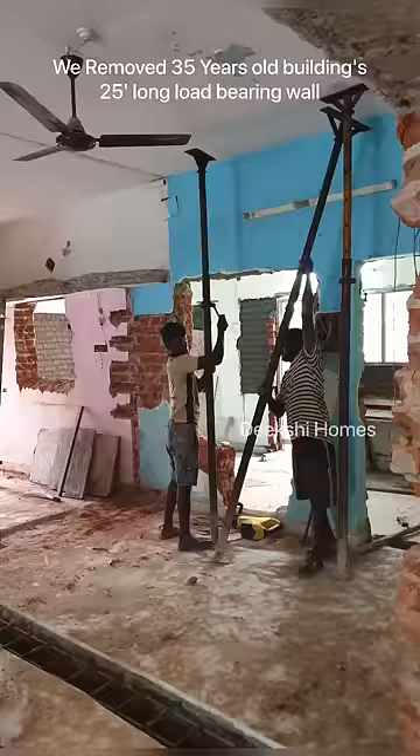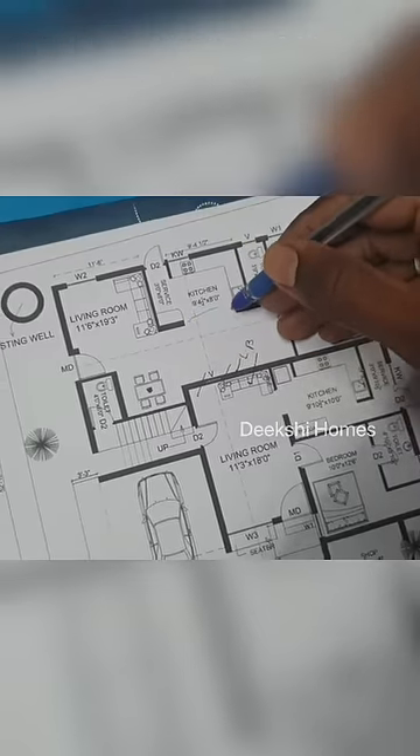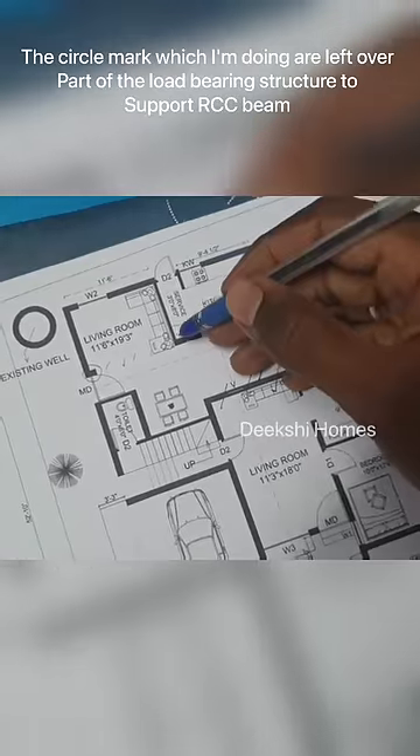This is a 35-year-old building with a load-bearing structure. It is a first floor building. There are two walls — shown in blue and pink — and this is a load-bearing wall.